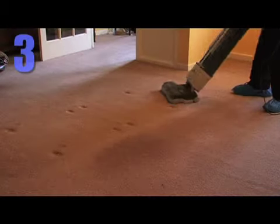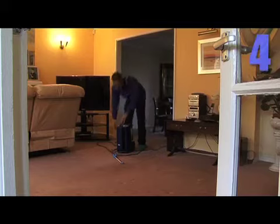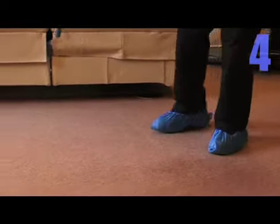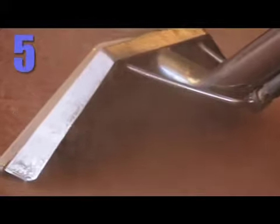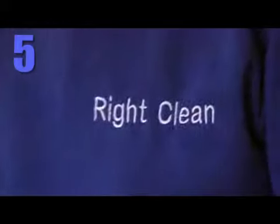For stains, we'll use professional stain removal techniques and products. We also use a heavy-duty pre-spray designed to loosen up ground-in dirt. Our state-of-the-art cleaning machine will then rinse and condition your carpet, making it look and smell like new.